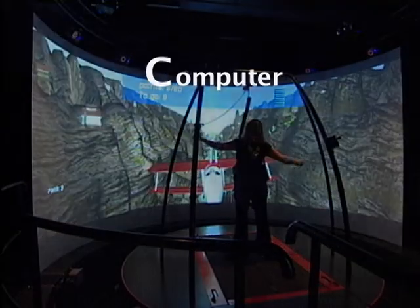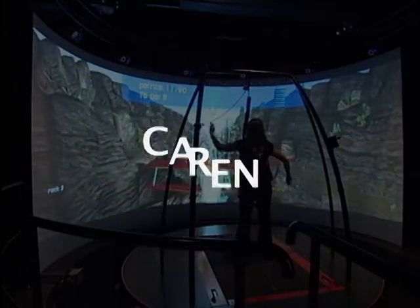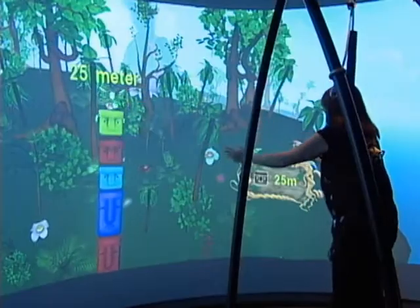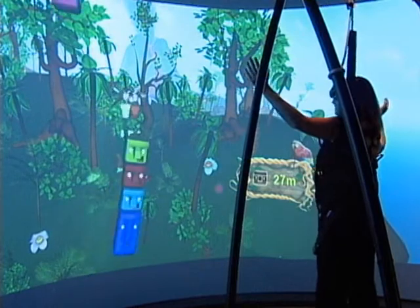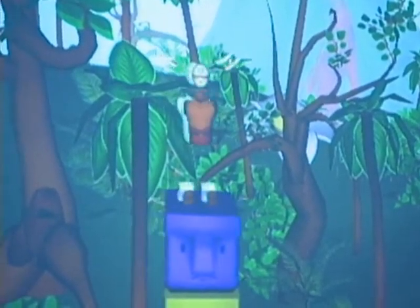The CAREN system — that's the Computer Assisted Rehabilitation Environment — is a virtual environment in which we can rehabilitate patients. People can move and have specific assignments in a virtual environment. In that case, you mimic real life and you can let people experience rehabilitation processes with fun but also with a serious foundation.